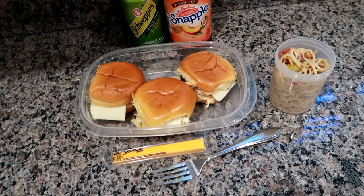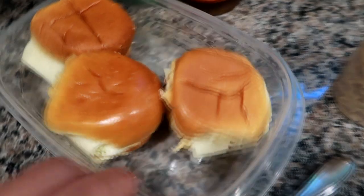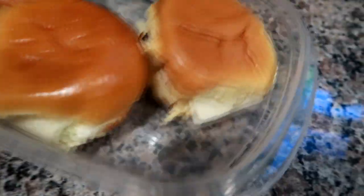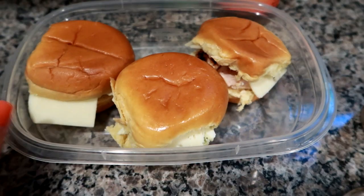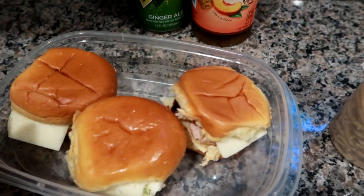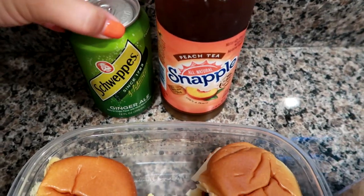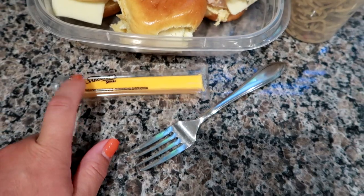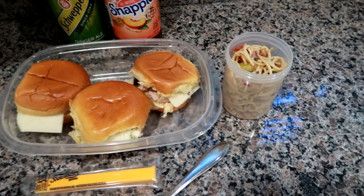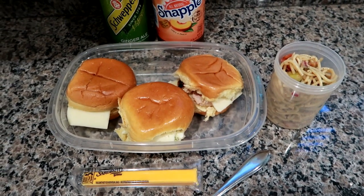Good morning, it's Wednesday! I'm packing Matt sort of the same lunch as yesterday. I've got three little mini sliders — two egg salad with cheese, and one with leftover grilled chicken from last night with cheese — and a little mayo on the rolls. I've got a ginger ale and a peach pineapple tea for Matt, the last of the cold asian noodle salad, a cheese stick, and I might throw in a banana or some fruit as well.